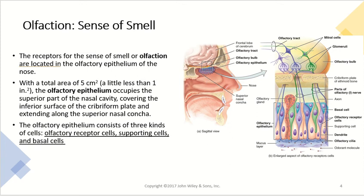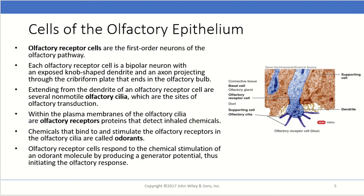The olfactory epithelium consists of three main types of cells: olfactory receptor cells, supporting cells, and basal cells. The olfactory receptor cells are the big star players — these are the first-order neurons of the olfactory pathway. Each olfactory receptor cell is a bipolar neuron with an exposed knob-shaped dendrite, and an axon that projects through the cribriform plate and ends in the olfactory bulb, the part of the brain we've discussed before.